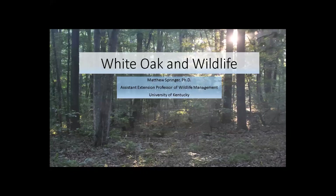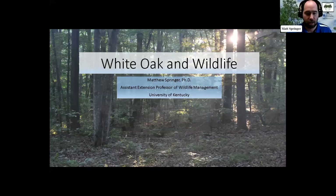Hi, Matt. I'm going to give a little bit of a rundown of how the white oak plays a role within our ecosystems and primarily how it impacts some of those critters found within those systems. Specifically with a focus on Kentucky, but many of these things hold true across the white oak range.